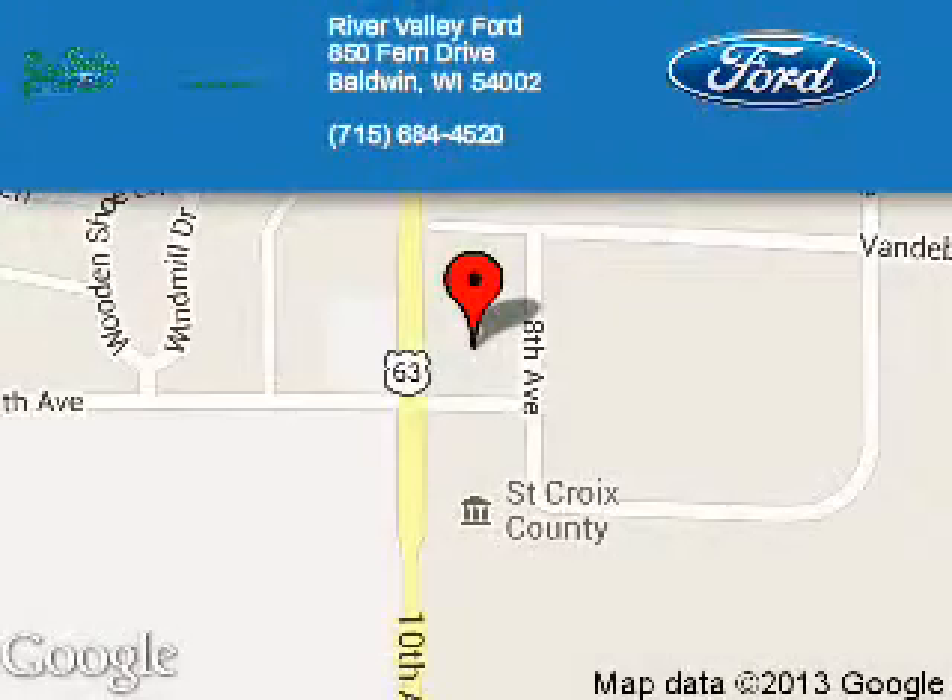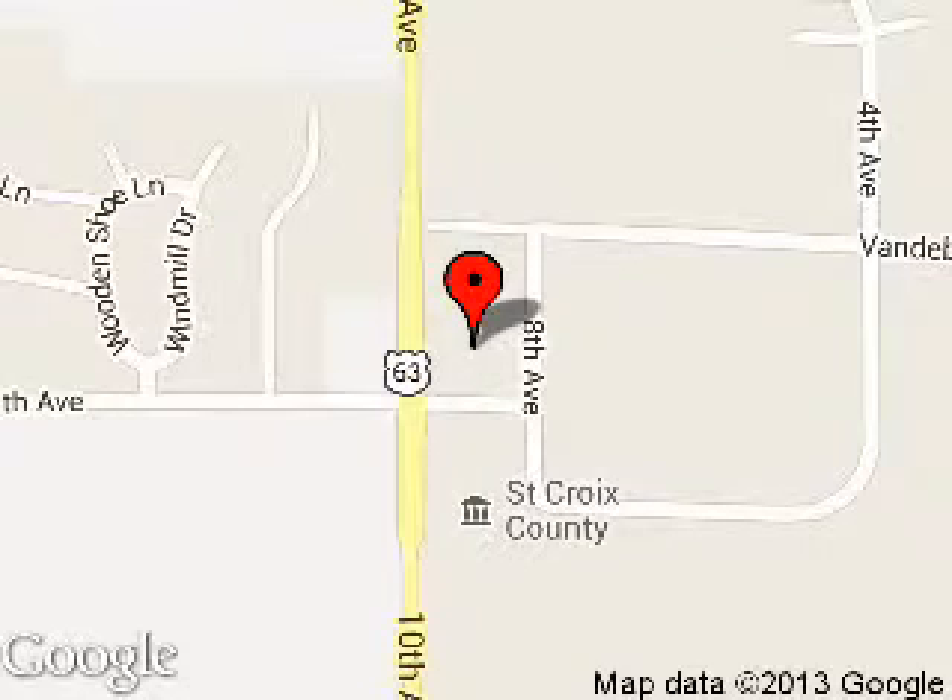Let us put you in the driver's seat today. Call or click to contact us. River Valley Ford is dedicated to doing everything possible to ensure that the experience you have selecting your next vehicle is a pleasant one. We are located at 850 Fern Drive, Baldwin, Wisconsin, 54002.